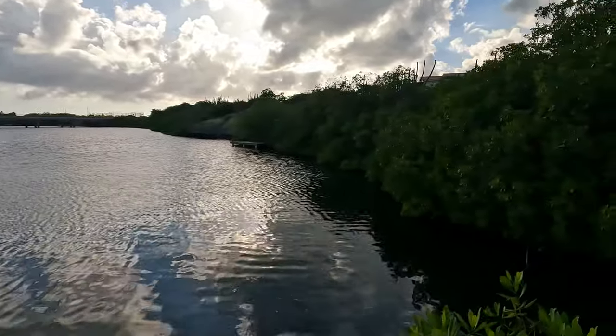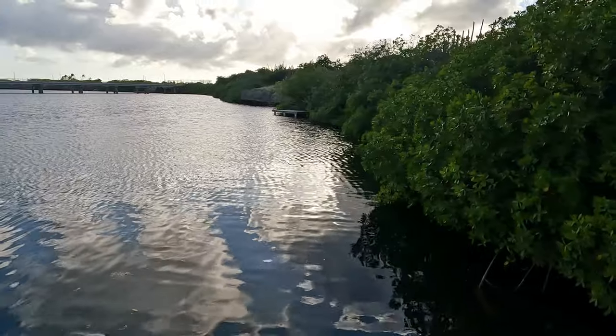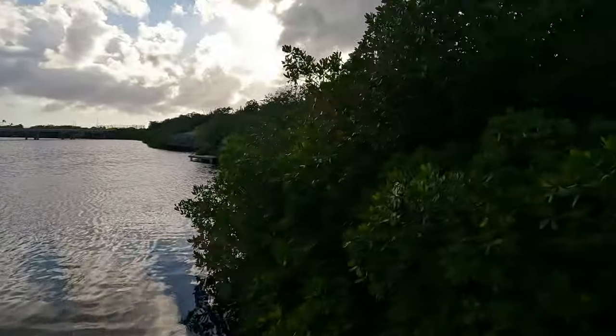I haven't kayaked here myself yet. They used to mostly fish here — not swim. You do see people here sometimes on a Sunday. Today is a Saturday, so I'm filming this and you're watching it a day later — this is not live by any means.